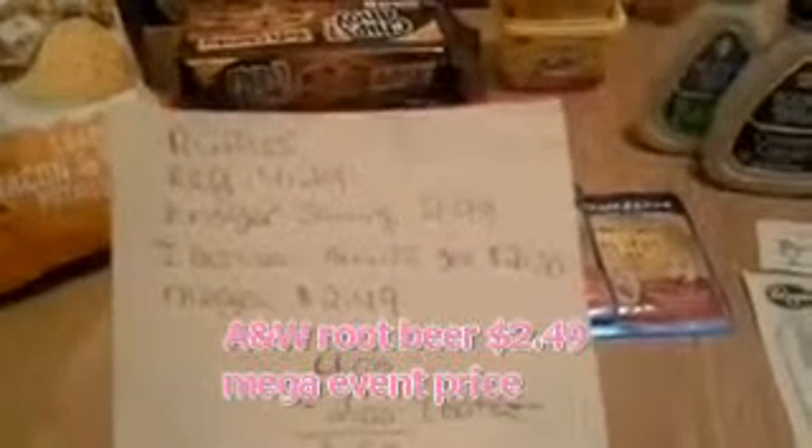I picked up two bags of Ruffles and got $2 cash back from Ibotta, making these $2.98, or $1.49 each.